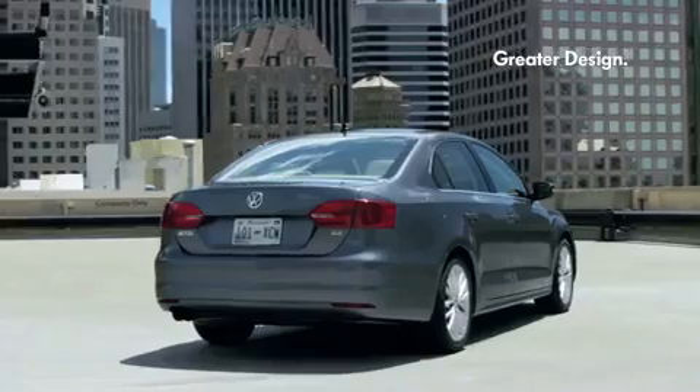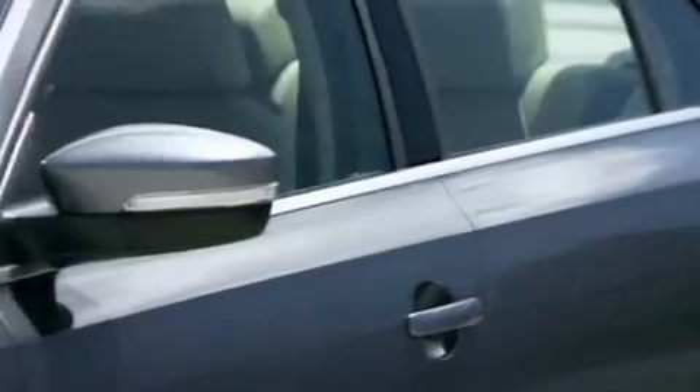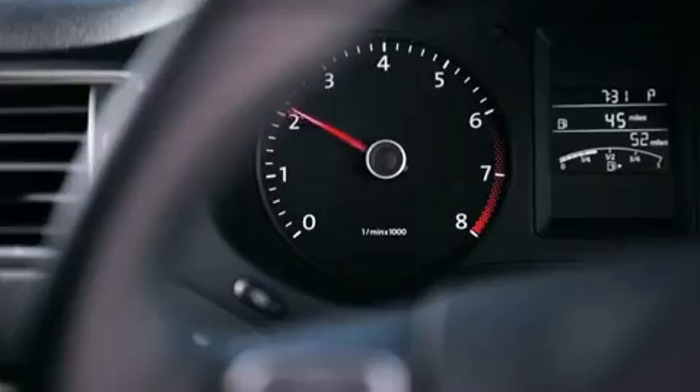Greater design — an all-new Jetta with aggressive lines and a refined style. German engineering that's sophisticated and fun to drive.